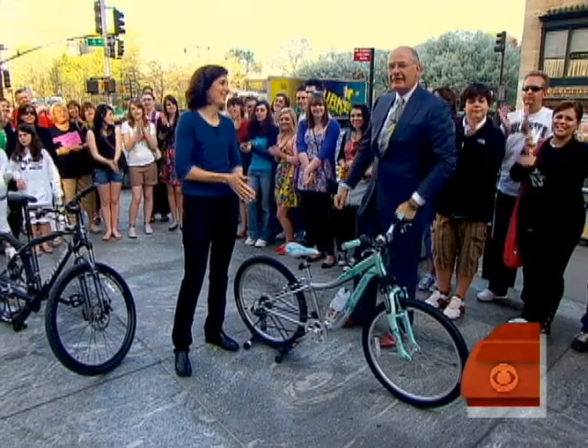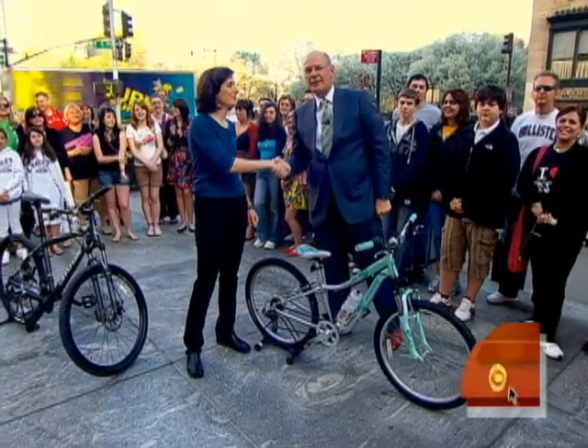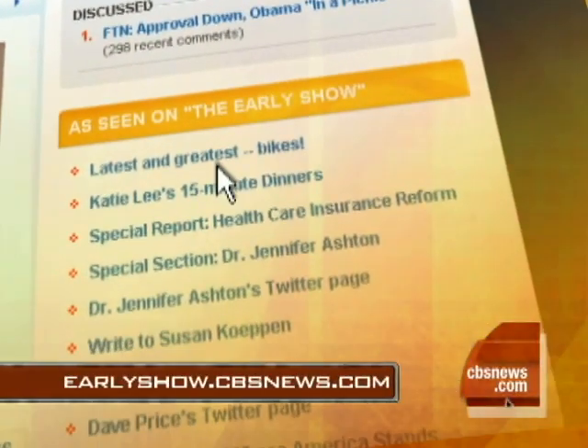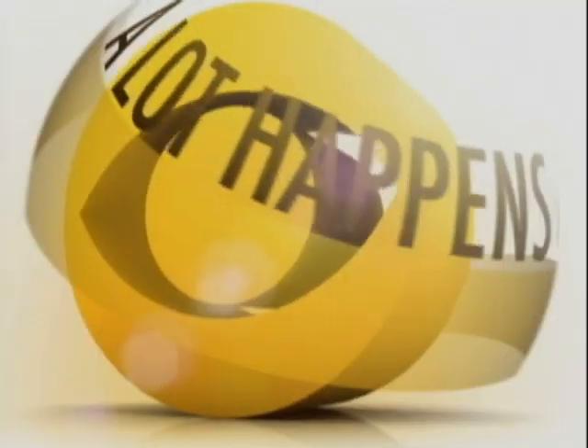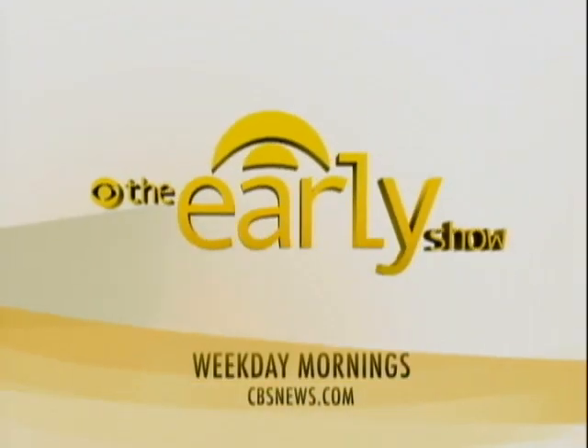Lauren Mooney, thank you so much. Thank you, always a pleasure to see you. For more on these bikes, all you need to do is go to our website — that's earlyshow.cbsnews.com. A lot happens early on The Early Show, weekday mornings on CBS.